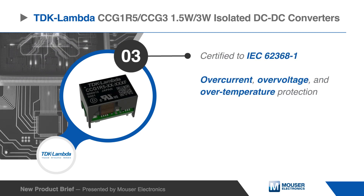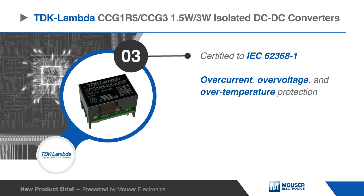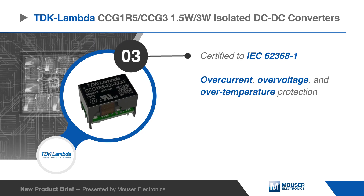Certified to IEC 62368-1, the DC-to-DC converters feature over-current, over-voltage, and over-temperature protection.